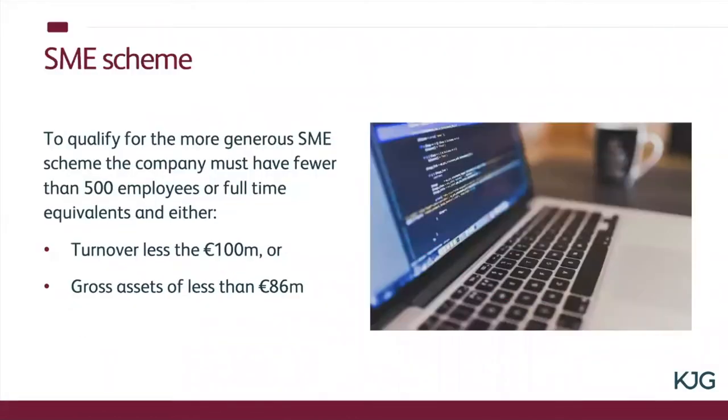For the SME scheme you've got to have fewer than 500 employees as a starter for ten. That's full-time equivalents, so you could have 750 employees but if a large number of those are part-time or job shares you can still get within the 500 full-time equivalent test. If you pass that test you then look at two other tests: either your turnover is less than 100 million euros or your gross assets are less than 86 million euros. This is denominated in euros because it's a state aid initiative.